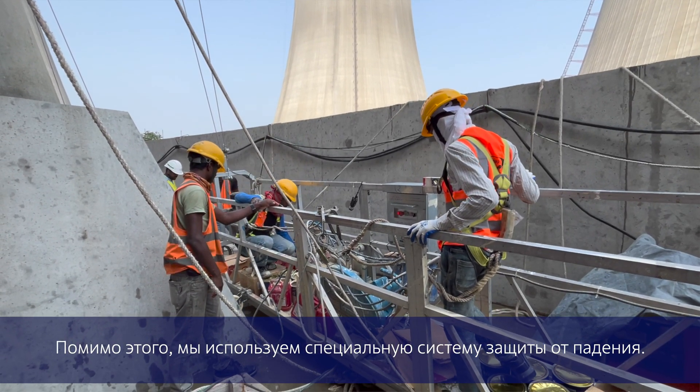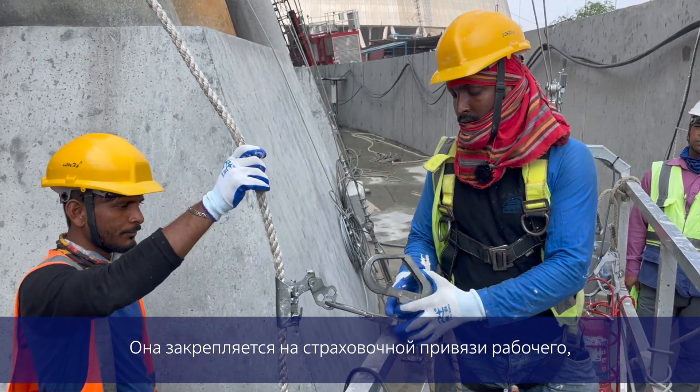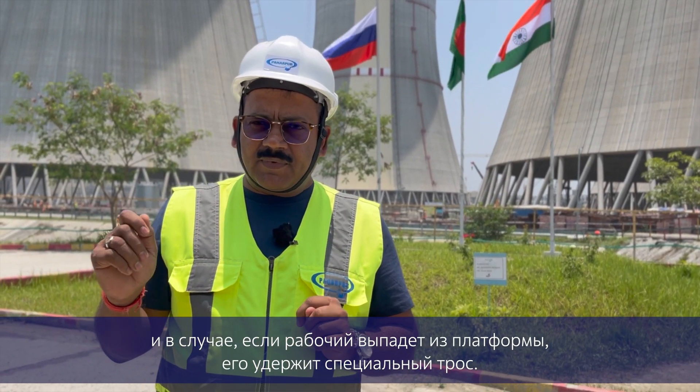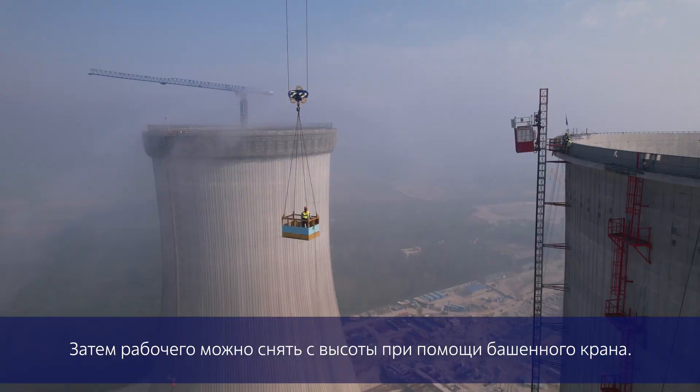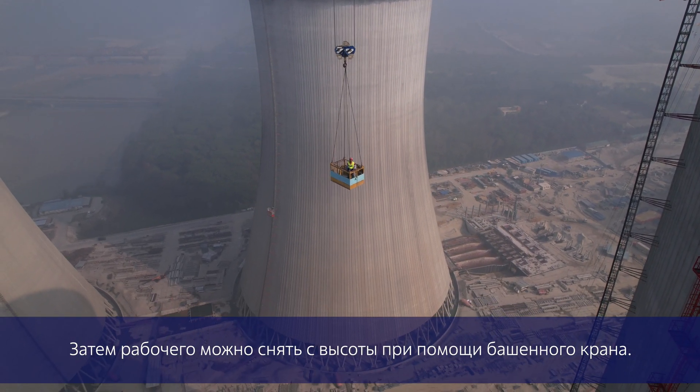Apart from that, we are using an additional safety line along with the fall arrester. The fall arrester is attached to the person through the safety harness. In case the platform fails, the person will not come down — they will just be hanging on the safety line with the fall arrester. And then you can rescue the person through the tower crane.